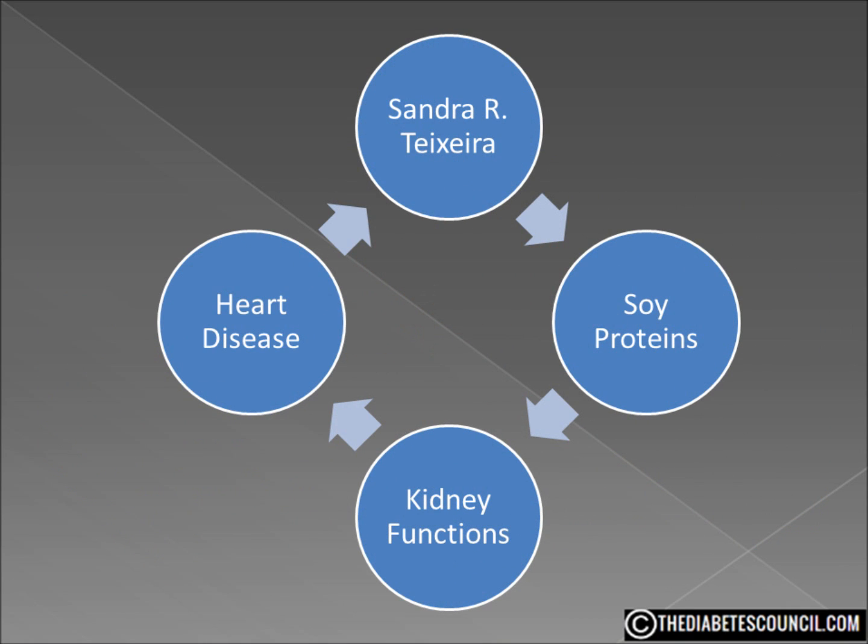I turned to a study on soy protein by doctoral student Sandra R. Teixeira of the University of Illinois at Urbana-Champaign. Her research focused on the use of soy proteins to show how it can improve kidney function and heart disease. These two complications are especially important — diabetes is the number one cause of kidney failure, mainly due to protein leaking into the kidneys. The study included 14 men aged 53 to 73 with type 2 diabetes, all of whom had a diagnosis of diabetes-related kidney disease.